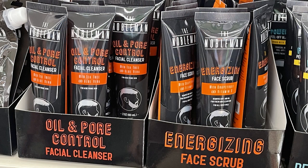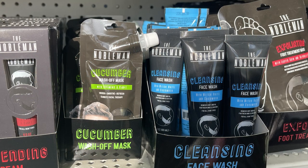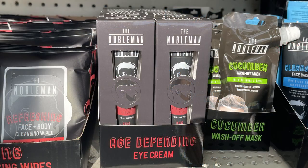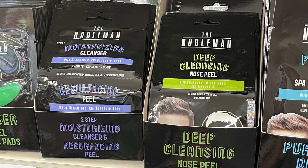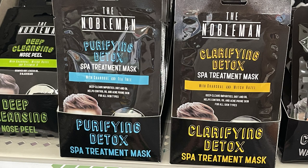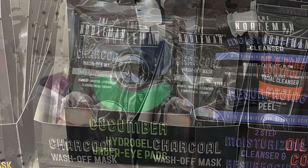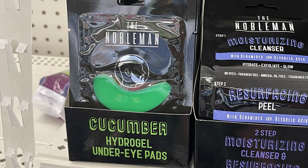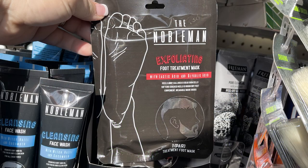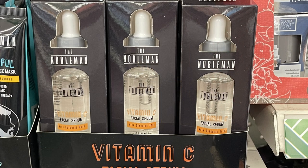Then I found these powerful peel-off black mask. They had the energizing face scrub, also the cleansing face wash, the cucumber wash-off mask, age defying eye cream, and the deep cleansing nose peel. They had a moisturizing cleanser, also the purifying detox treatment mask — there were two different ones, a clarifying and a purifying. And some more of the charcoal wash-off mask, also the cucumber hydro gel under-eye pads. And then I even found the Nobleman exfoliating foot treatments, and the last thing I found was the Nobleman vitamin C facial serum. So lots of products there.